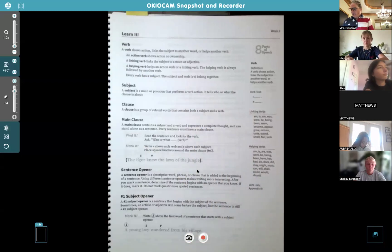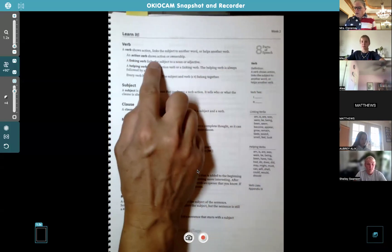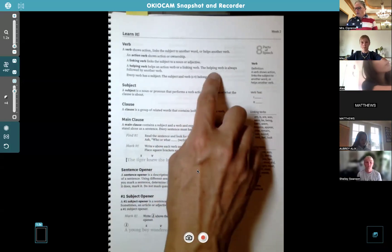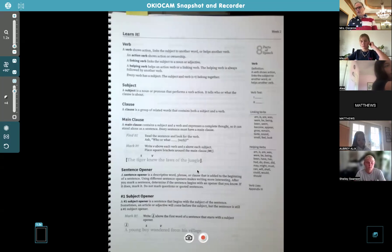We're talking about verbs today. A verb shows action — you guys already know that. It also links the subject to another word, or it helps another verb. So we have action, linking, and helping — we talked about that last year. An action verb shows action or ownership. A linking verb links the subject to a noun or adjective. A helping verb helps an action or linking verb and is always followed by another verb, like 'was walking' or 'has been talking.'